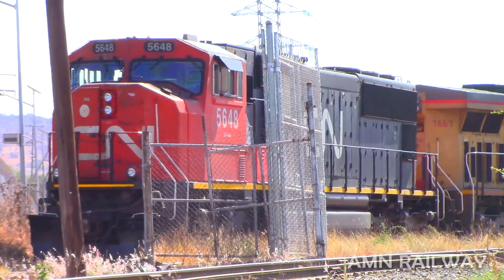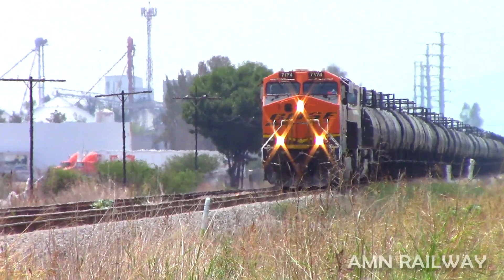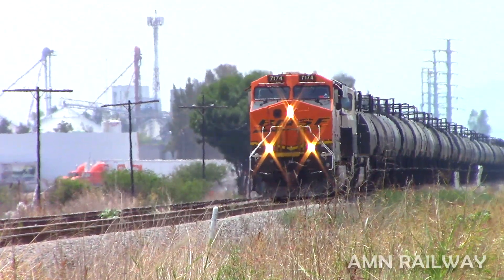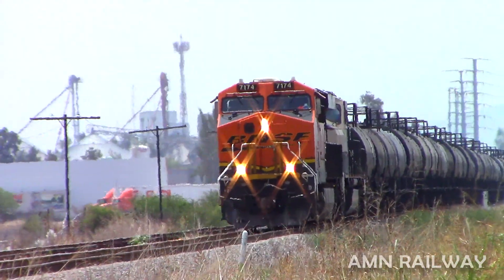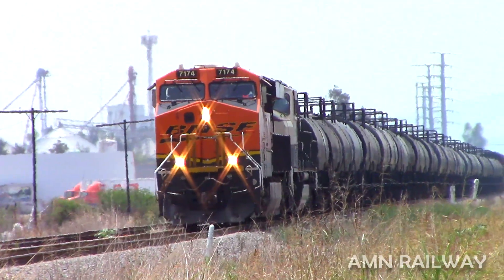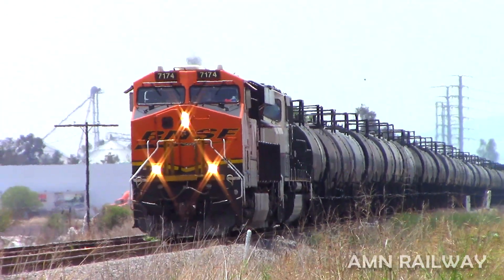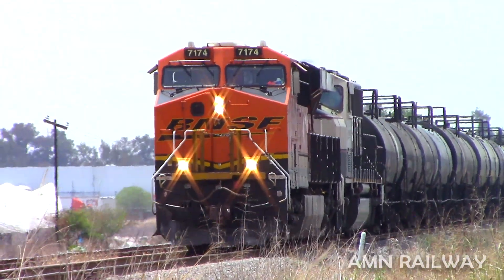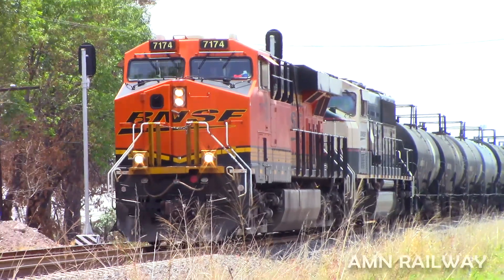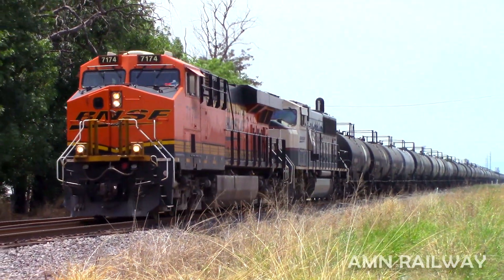The first rare locomotive I want to show you is a SD70MAC from BNSF, number 9627. What makes this locomotive rare, apart from the model — the SD70MAC, which is not very common to arrive here in Mexico — is the paint scheme, which here in Mexico is known as 'Ejecutivo.' This is the BNSF 9627.